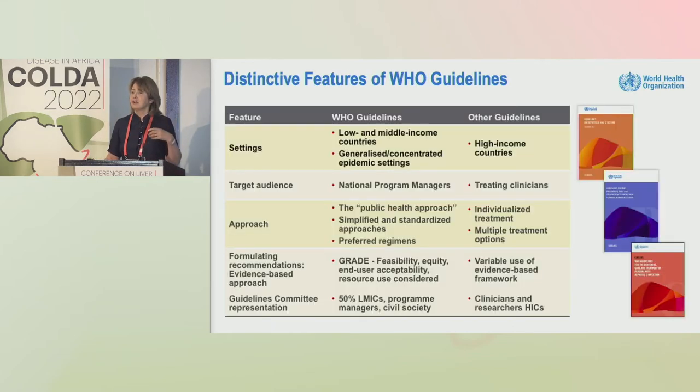This is a reminder of some of the distinctive features of WHO guidelines and how they differ from other professional society guidelines. The emphasis — but not to the exclusion — is on low and middle income countries across a range of epidemic profiles, with a targeted audience including national program managers as well as treating clinicians.